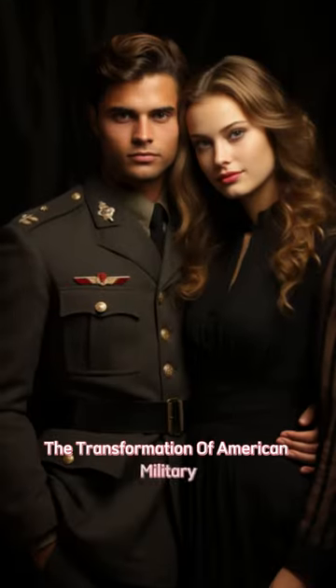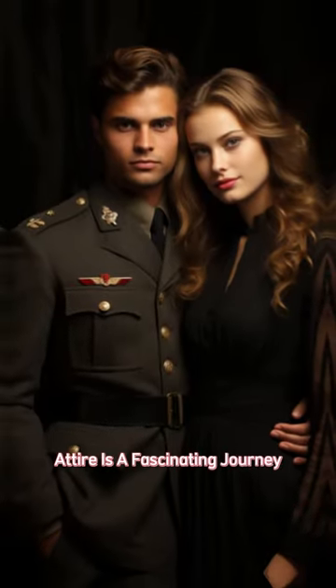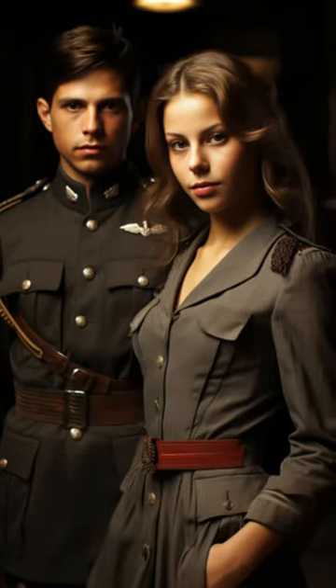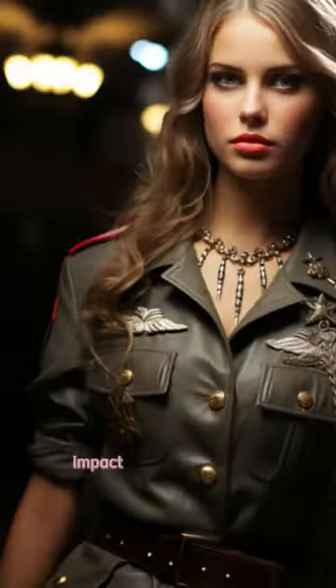The transformation of American military attire is a fascinating journey. From functional battlefield gear to iconic fashion statements, these designs have left a lasting impact on American style.